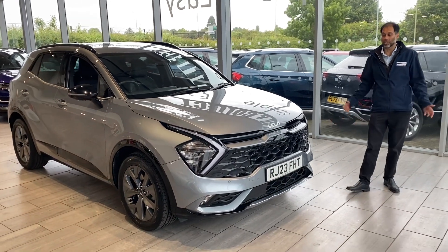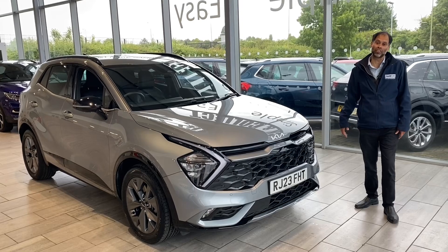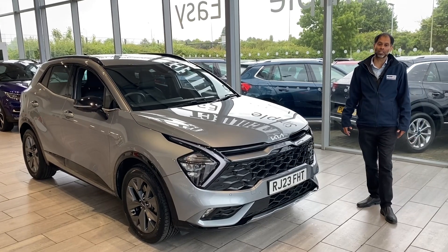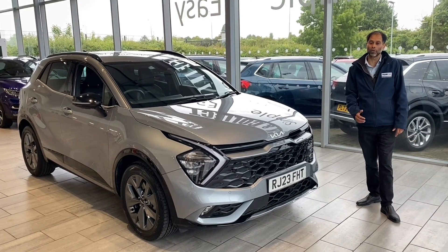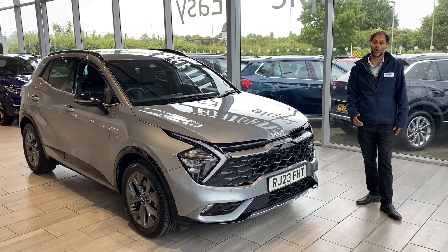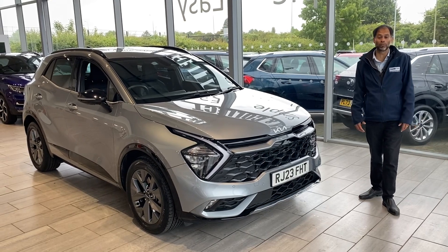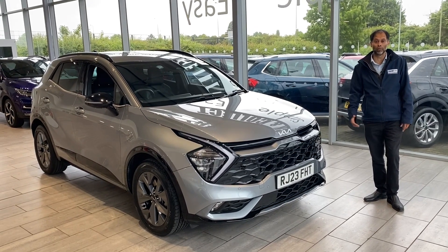Welcome back to Tame Cars. Quite exciting here — we've got a lovely Kia Sportage HEV for you. A bit about ourselves first: we're highly recommended by AutoTrader, we're also Trustpilot five-star rated, and we've been established almost 30 years. We're simple, safe and easy.